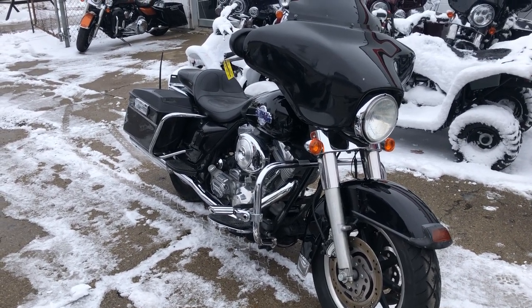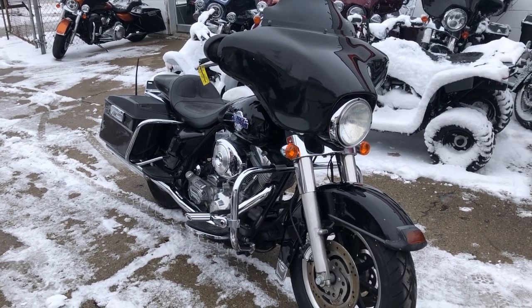You can own this today by calling 810-648-9500.